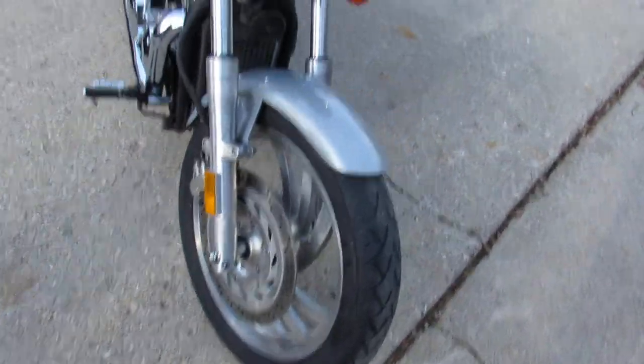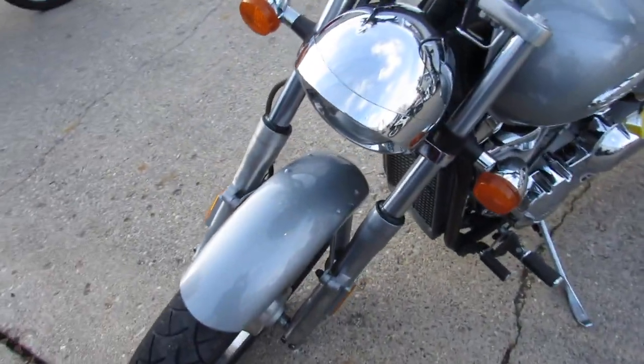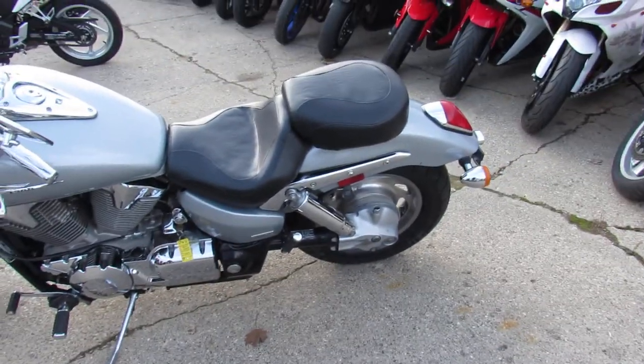Just serviced at an authorized Honda dealership — all the fluids have been changed and it's ready for the open road. At $3,299 you can't go wrong. Give us a call at 810-648-9500.